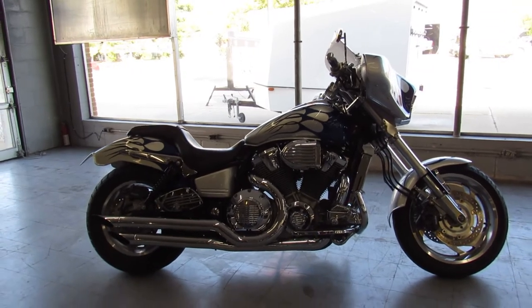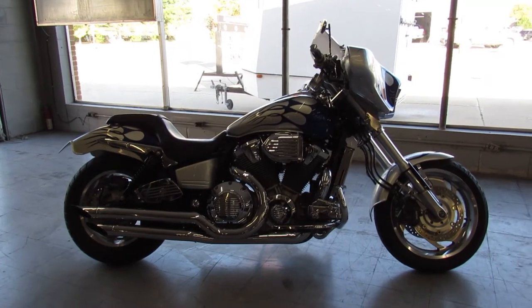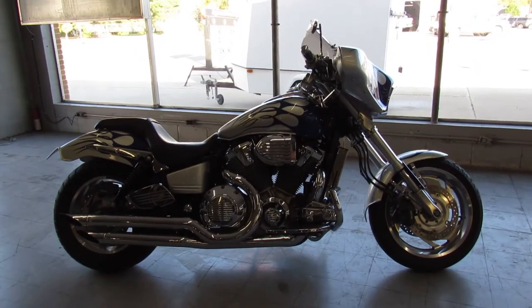We have financing for everybody, layaway programs. Give us a call at 1-888-RIDE-990.